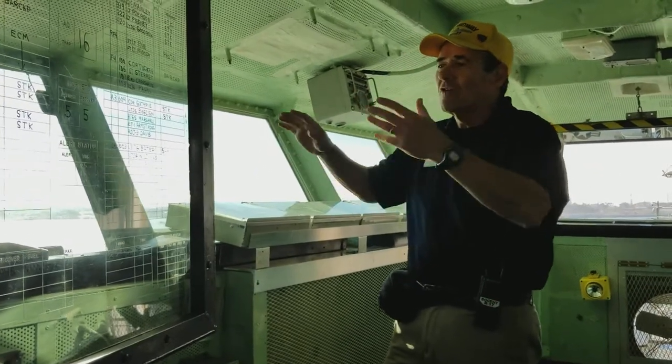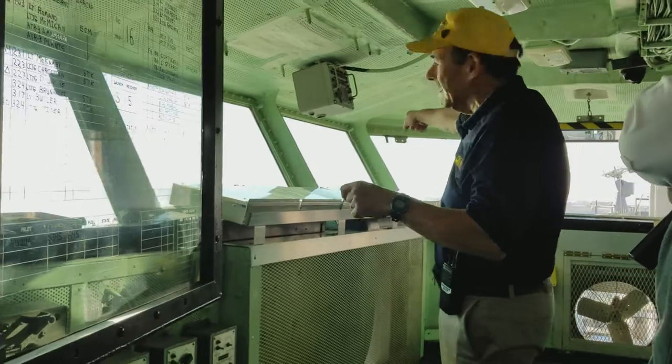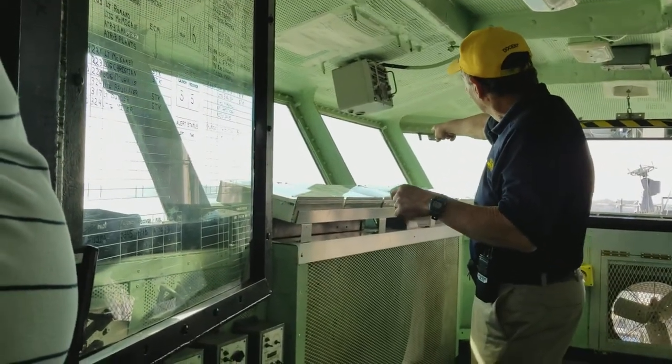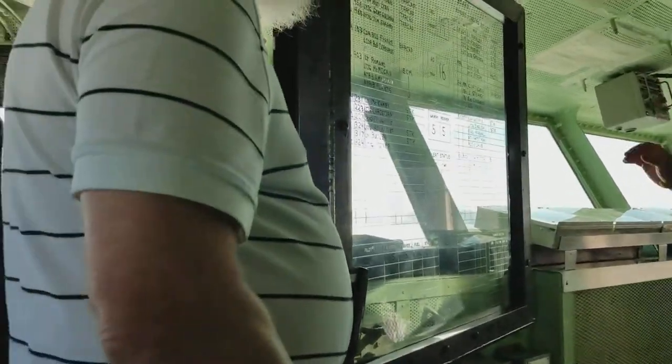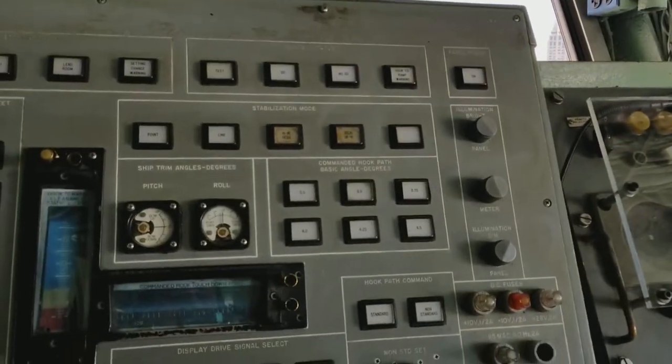That's a quick overview of Primary Flight Control. If you want more detail on how planes take off and land, there are retired pilots like me who give talks about how planes take off and how planes land. I strongly encourage you to do that if you're interested in more detail.